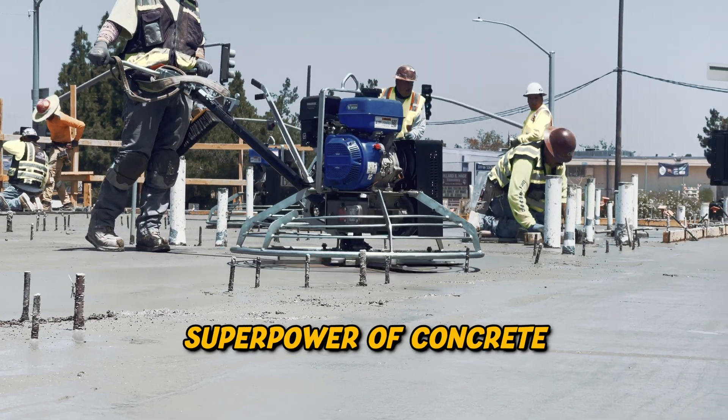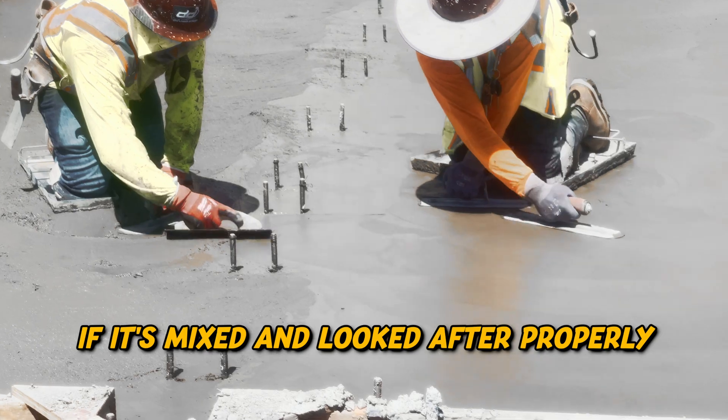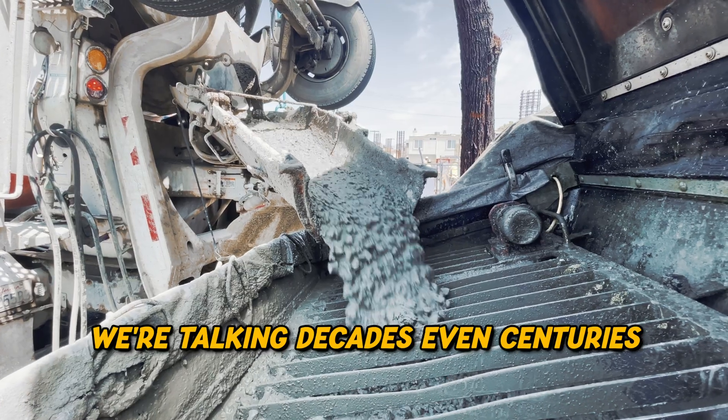Durability is another superpower of concrete. If it's mixed and looked after properly, it can last for ages. We're talking decades, even centuries.